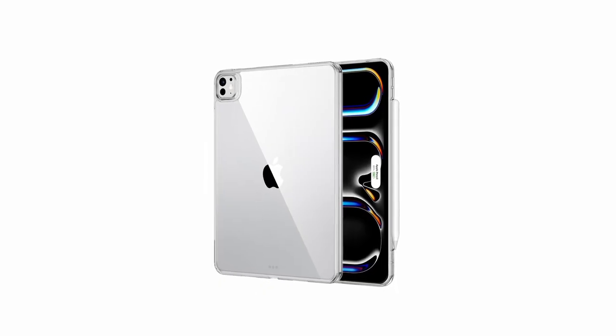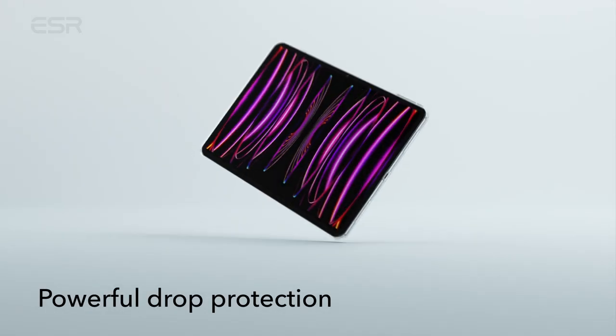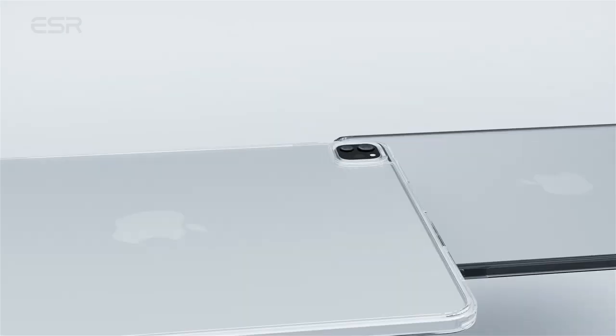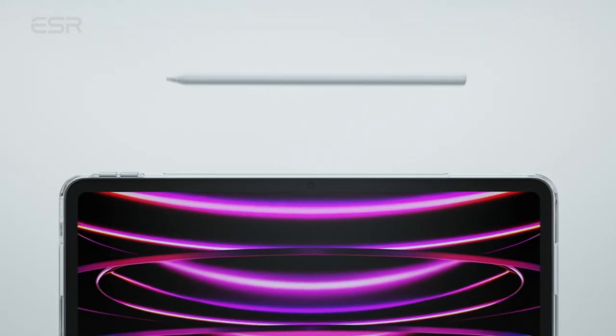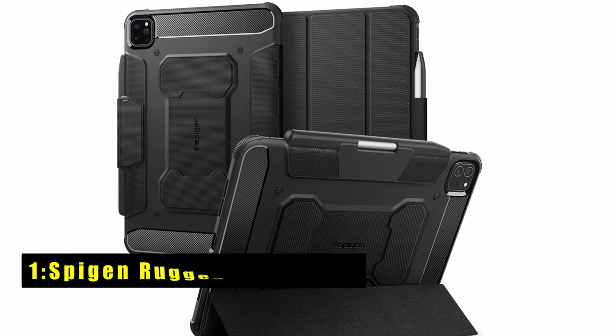The ESR Classic Series fully supports Pencil 2 magnetic pairing and charging through a recessed side groove, enhancing functionality. With a scratch-resistant acrylic back, it prevents bending and maintains clarity, allowing you to showcase your tablet's original style. The ESR Classic Series combines durability, functionality, and aesthetic appeal, making it an ideal choice for users seeking reliable protection and style.